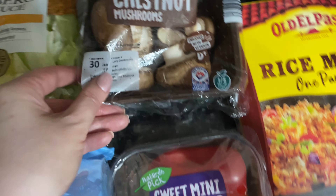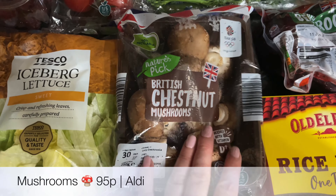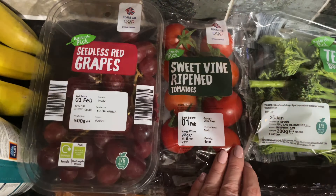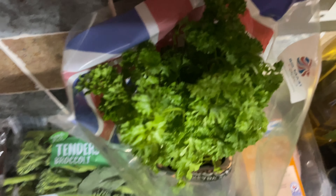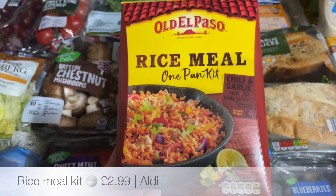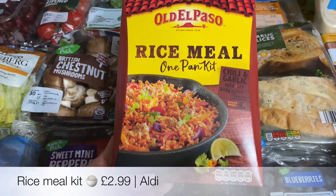Some mini peppers as well, just for salads and sandwiches. These wee ones are great because you don't have to open a whole pepper and maybe just use half - they all get used quite quickly. Then some chestnut mushrooms, some wee vine-ripened tomatoes, some tenderstem broccoli - we love the tenderstem. Then a parsley plant, a lovely vibrant green one. I find the wee plants in Aldi are always lovely.